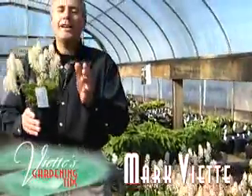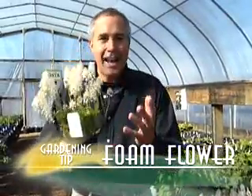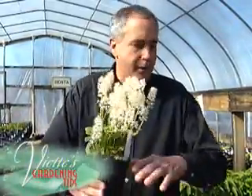What is a great native plant that I can plant in my garden? Well, foam flower, or Tiarella, is that plant. This is a plant that you'll see growing up in the Blue Ridge of the Smoky Mountains, and it spreads slowly over time. Beautiful white foamy flowers in the spring.